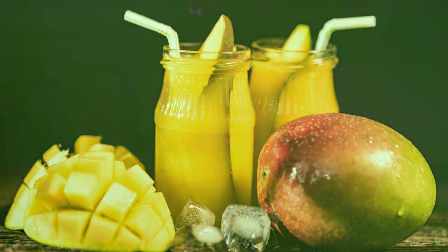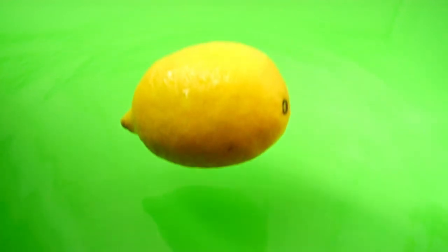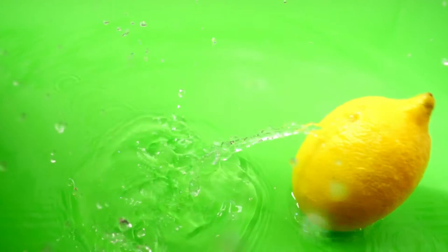Lemon: lemon water is derived from lemons, which are a rich source of various vitamins and minerals. Lemons are a very good source of vitamin C, and they also contain smaller amounts of different vitamins like thiamine, riboflavin, niacin, vitamin B6, folate, and vitamin E.